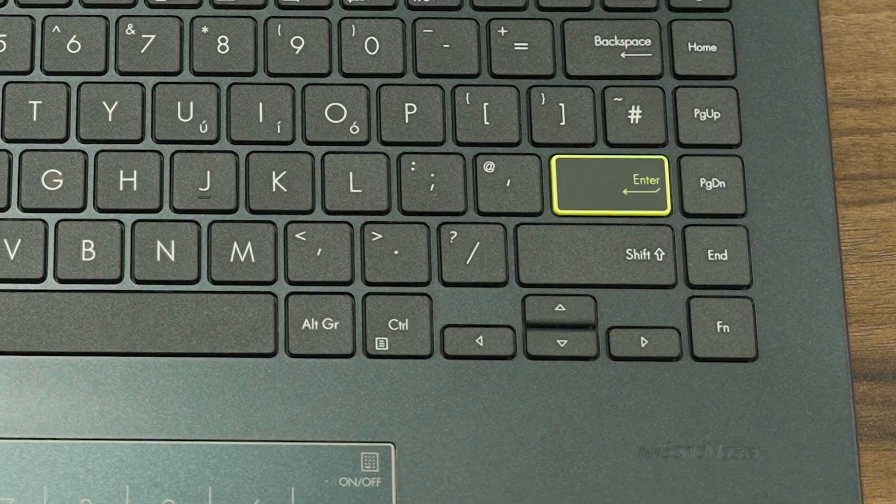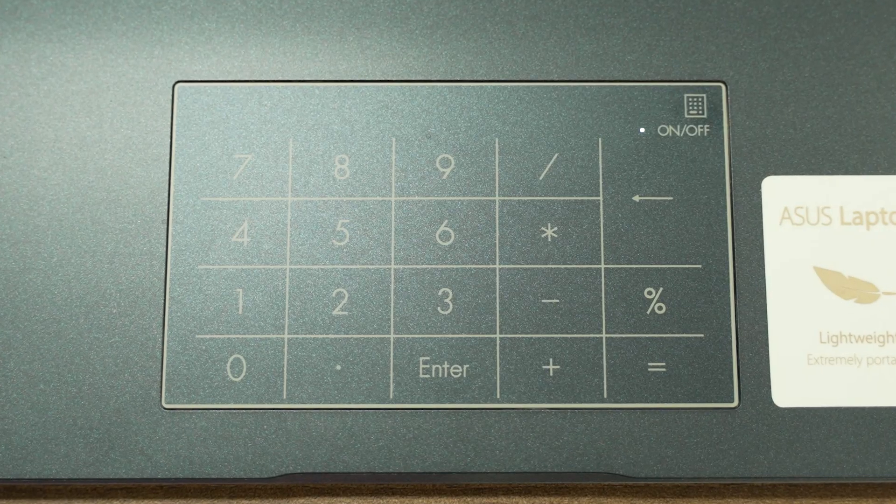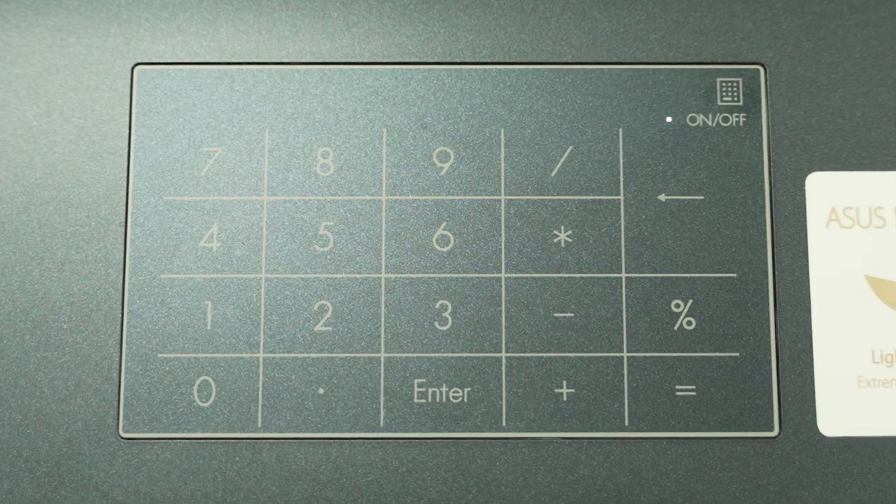For most people using the device for essential tasks, it is best to stay in S Mode for the reasons stated above. Though if you want, you can switch out of S Mode for free at any time. Just be aware that you can't switch back into S Mode without a full reset. Back to the ASUS E410 — it weighs just 1.3kg, has a fun sense of style with yellow accents on some of the keys, and has a number pad that appears and disappears on the trackpad when you need it.